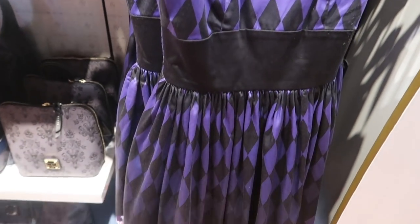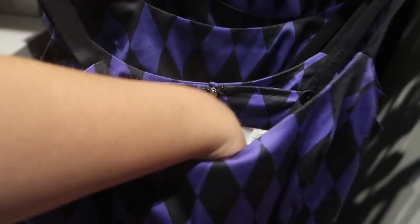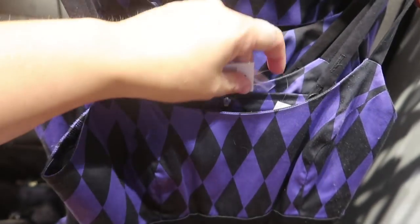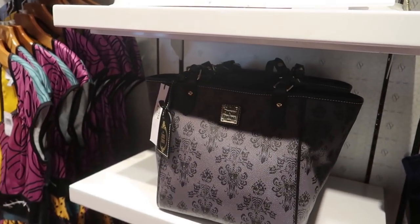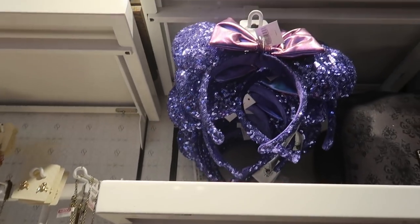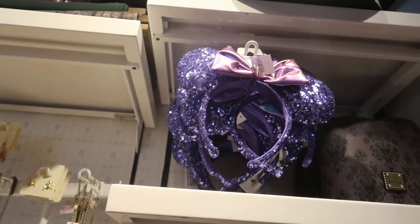They also have the Villains dress still here, and this is $128 as well. They showcase it with the Haunted Mansion purse, and they also have the purple potion ears matched with it for $27.99.